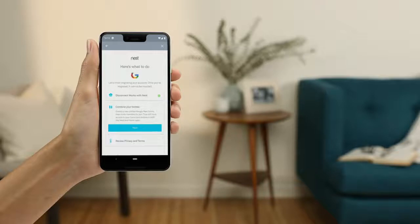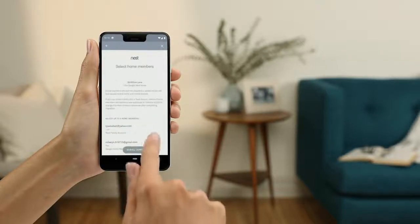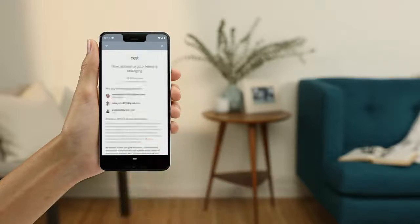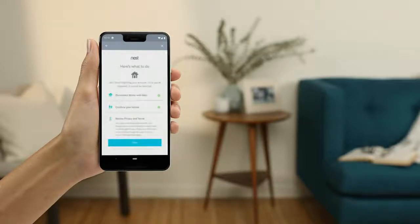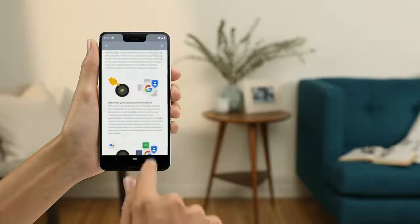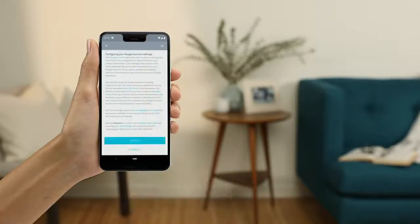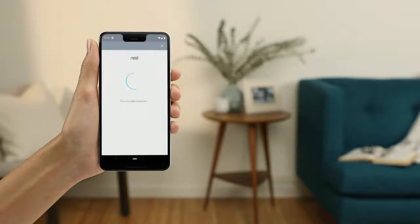If you're already using both the Google Home and Nest apps, you'll also be asked to combine homes so the two apps can work better together. Then you can invite people to share access to your products with both apps. We'll explain how Google will use your data and Google's commitment to privacy in the home. Then accept terms and complete migration — this will finalize your account migration.